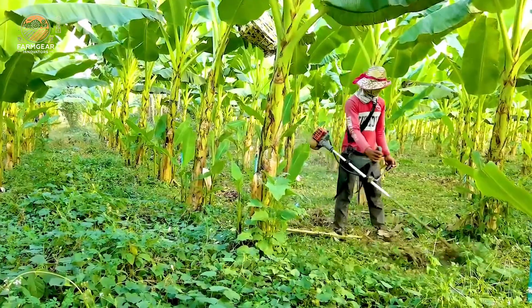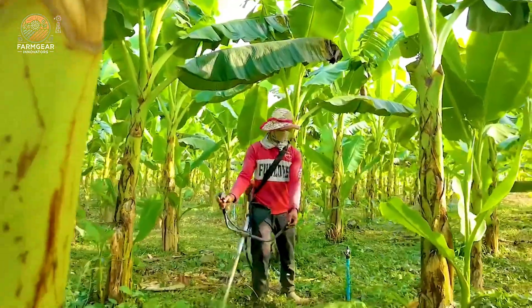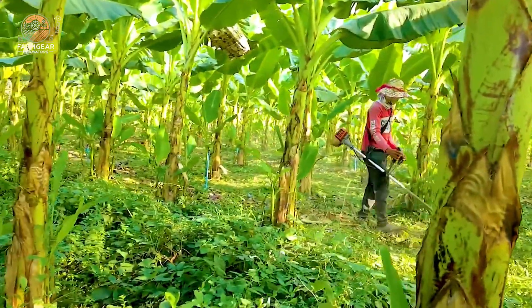But it's not just about the machines — it's also about the skills and knowledge that farmers bring to the table. They understand the importance of timing, weather patterns, and soil health, which all play a crucial role in the success of their crops.